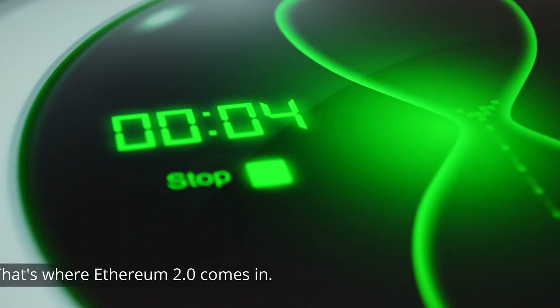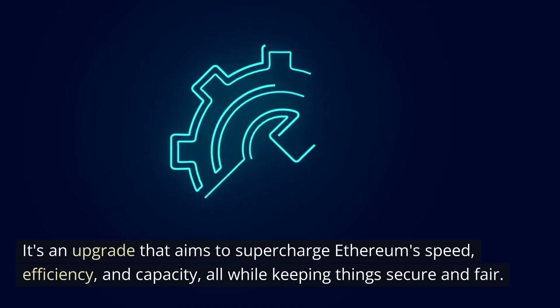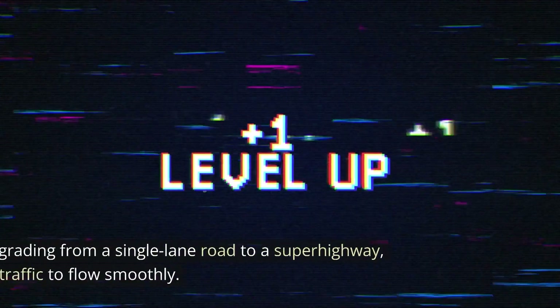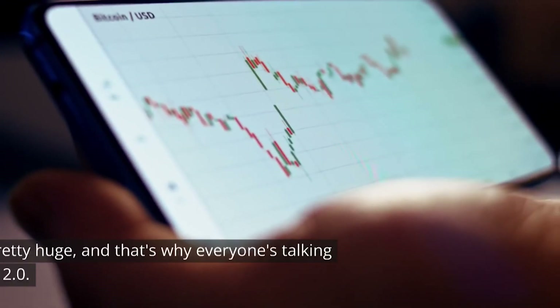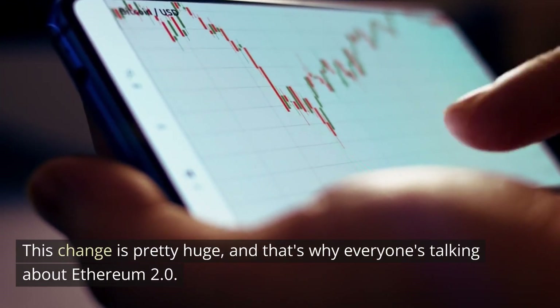And that's where Ethereum 2.0 comes in. It's an upgrade that aims to supercharge Ethereum's speed, efficiency, and capacity, all while keeping things secure and fair. It's a bit like upgrading from a single-lane road to a superhighway, enabling more traffic to flow smoothly. This change is pretty huge, and that's why everyone's talking about Ethereum 2.0.